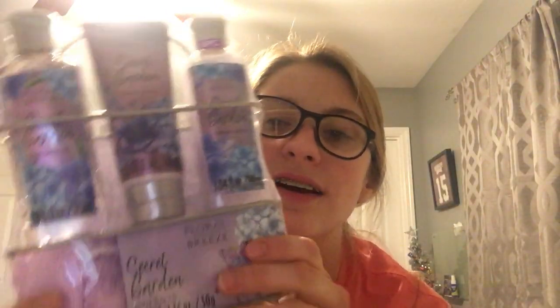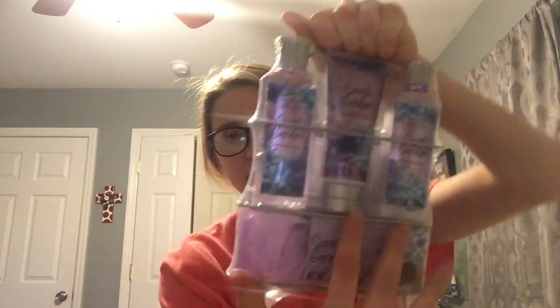The next thing I got was this — it's body lotion, shower gel, and cream bath. I don't really know what cream bath is but I'm gonna find out. There are also bath salts, and then right here is a loofah — you wash your body with it. I really like this and I'm happy I got it.